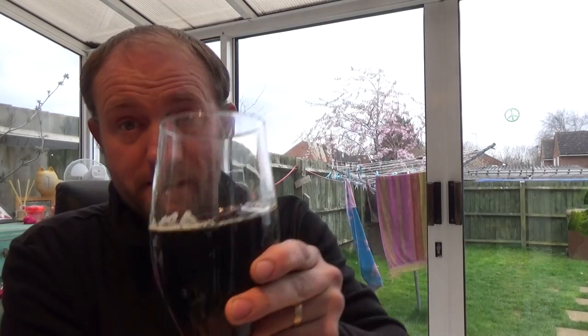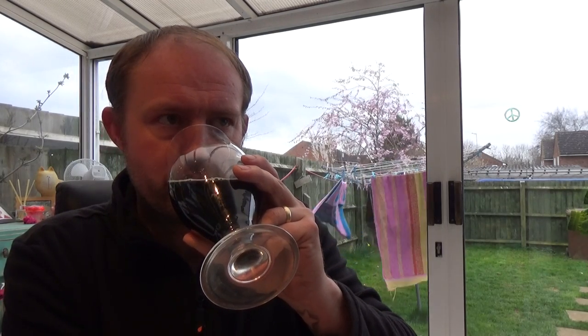Cheers. It's got a nice rich, slightly boozy fruitcake sort of feel to it.